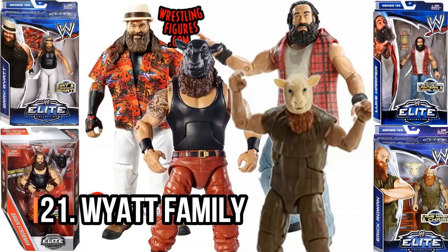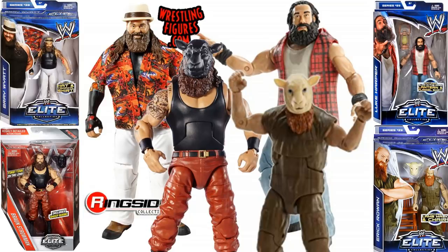Next, I wasn't sure whether to include these or not, but I've gone with the Wyatt Family. They did have some high-profile tag matches. I've gone with Braun Strowman from Elite 44 in his Wyatt Family look, Eric Rowan from Elite 29, Luke Harper from Elite 29, and Bray Wyatt from Elite 28.